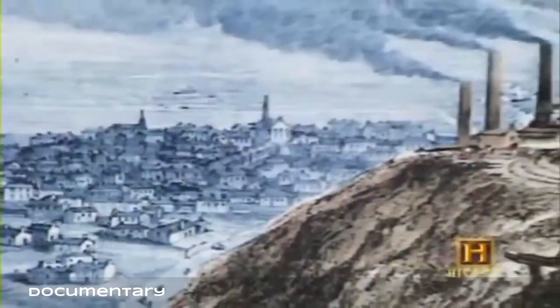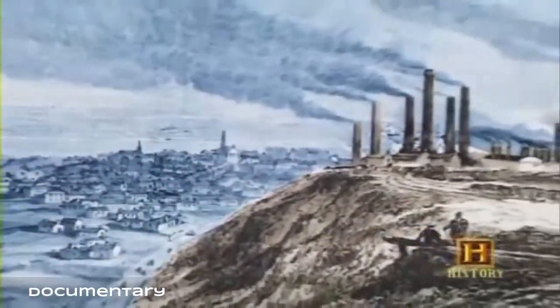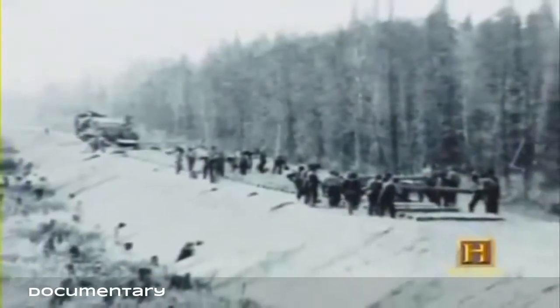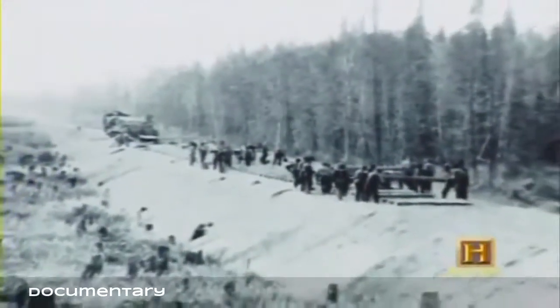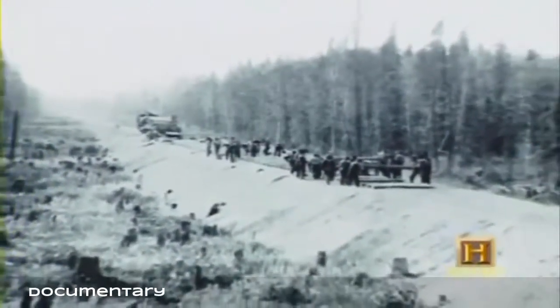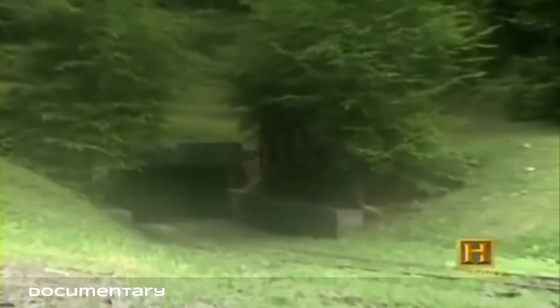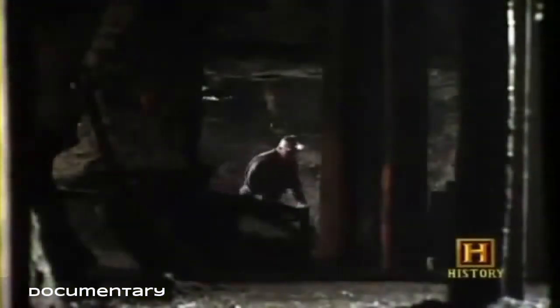Coal was basically imported to the United States up until the War of 1812. Britain actively discouraged coal mining in the United States — they didn't want any economic competition — so coal was literally shipped across the Atlantic even though enormous quantities were known to exist in America. But after the War of 1812 it took very little time before people started mining coal here in the US. The first record of continuous coal mining in the US goes back to 1840 in the Richmond, Virginia coal basin.